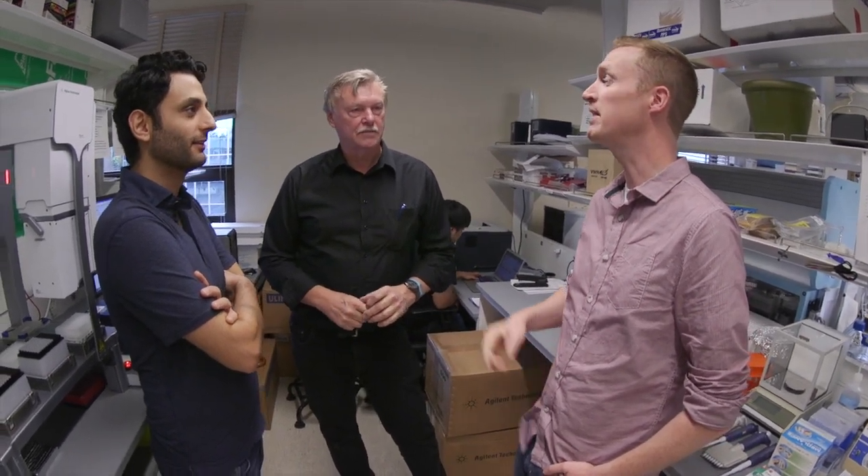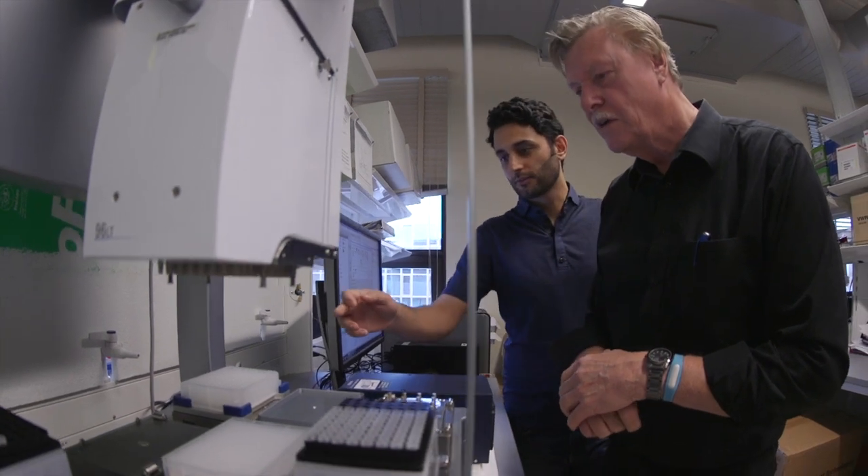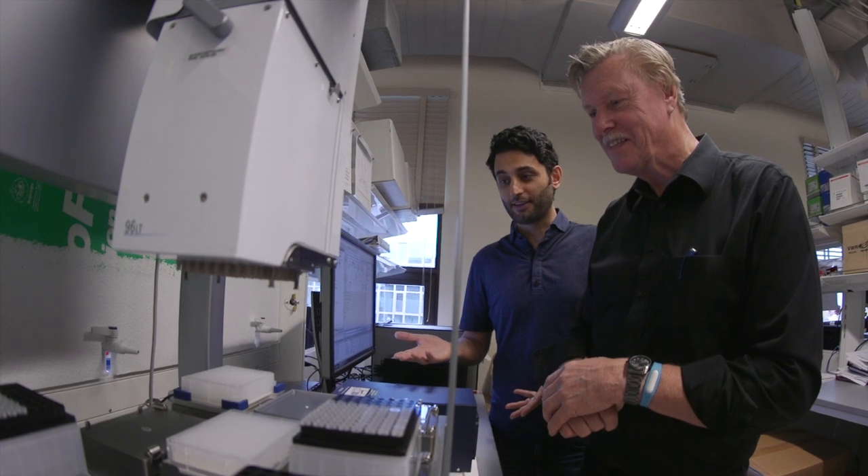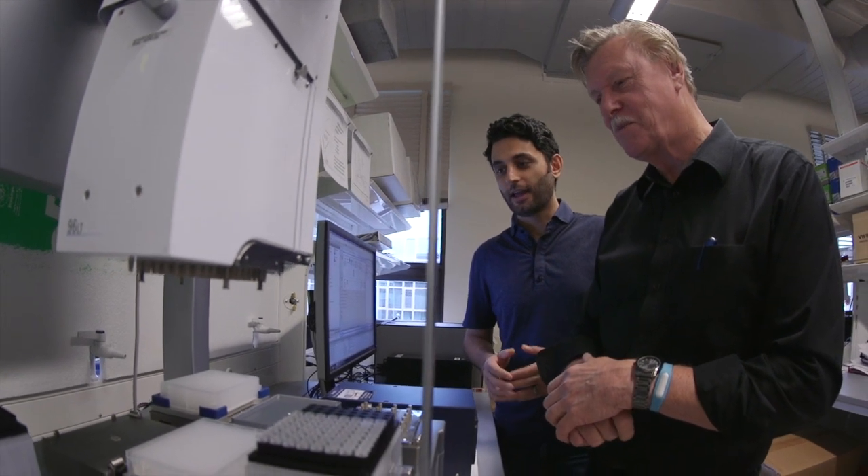My lab works in a very collaborative way. Everyone is involved — they talk to each other all day, we participate in each other's experiments, we talk about the experiments, the controls, the failures and the successes. We work on it together.